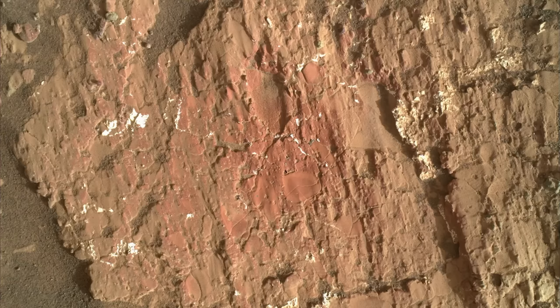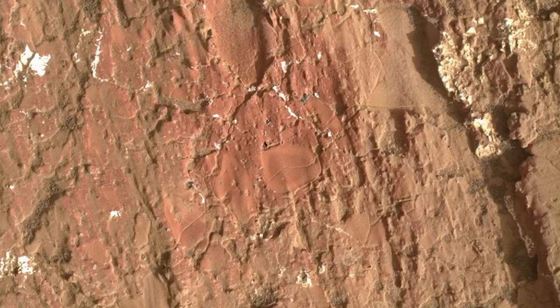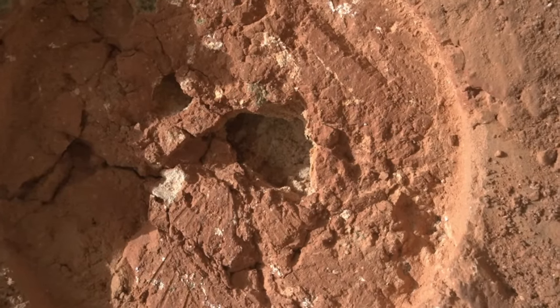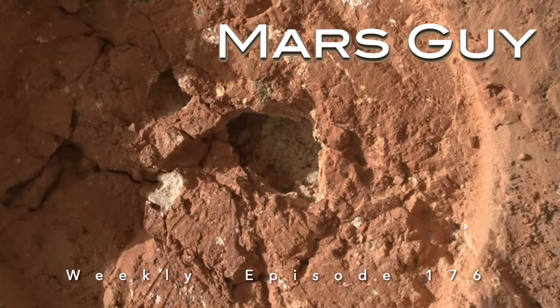A notably red slab of rock with some even more notable features has been the target of intense investigation for the past two weeks. Now Perseverance has dug into it with its abrading tool and opened up a deeper level of intrigue, on this episode of Mars Guy.